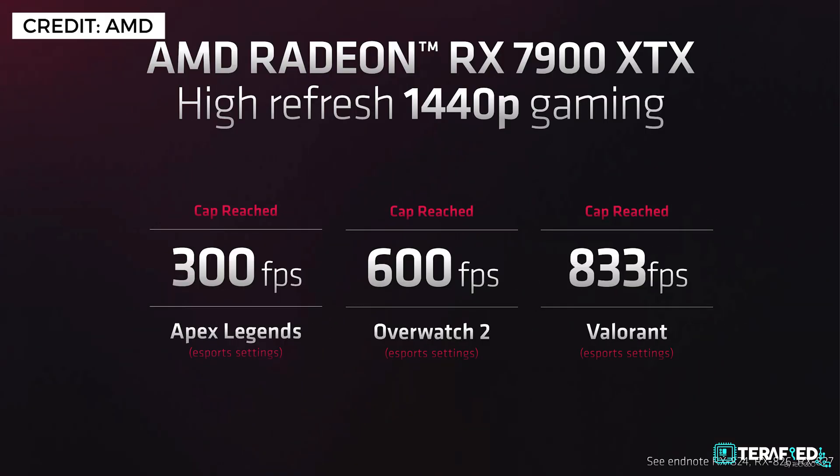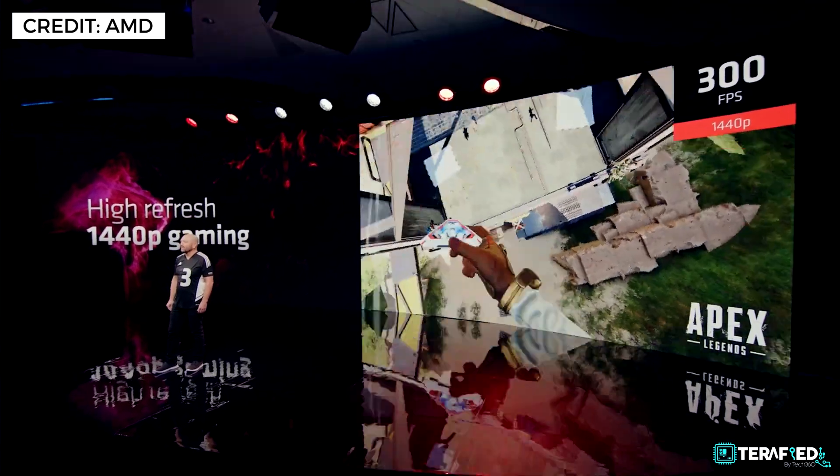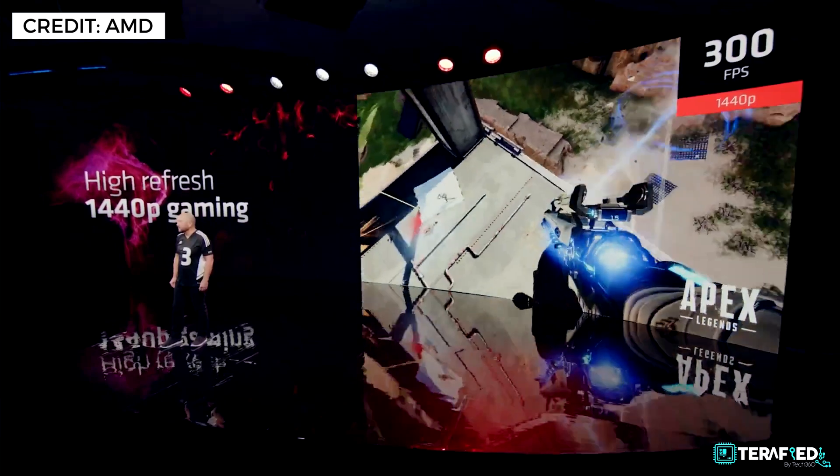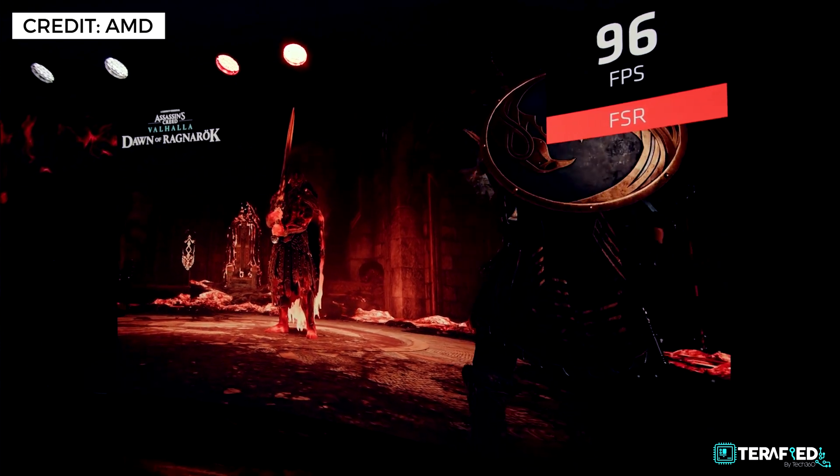AMD hasn't shed many specific numbers, but let's look at a few. With the 7900 XTX at 1440p, you can max out Apex Legends and hit a frame rate cap of 300 fps. Overwatch 2 can hit a max of 600 fps, and Valorant an easy 833 fps. On the other end of the spectrum, you can expect nearly 100 fps in Assassin's Creed Valhalla at 8K resolution with FSR. And in due time, you'll physically experience those high frame rates or 8K gaming thanks to DisplayPort 2.1.